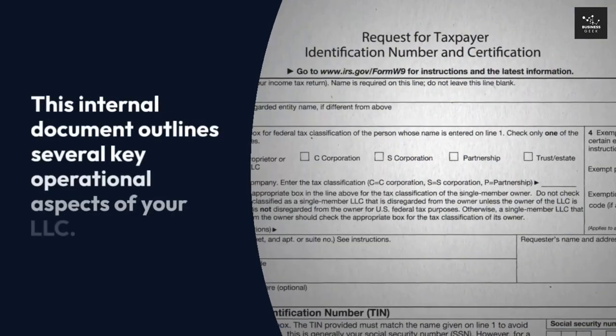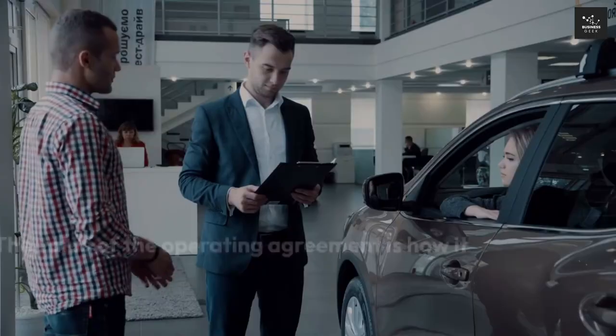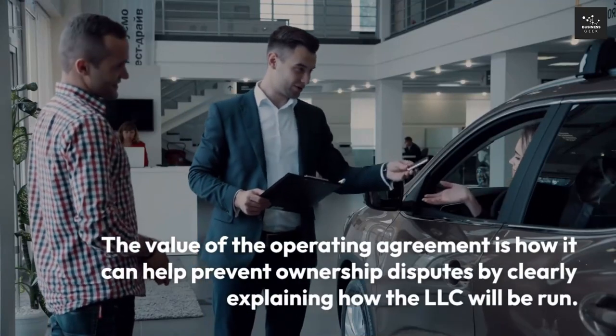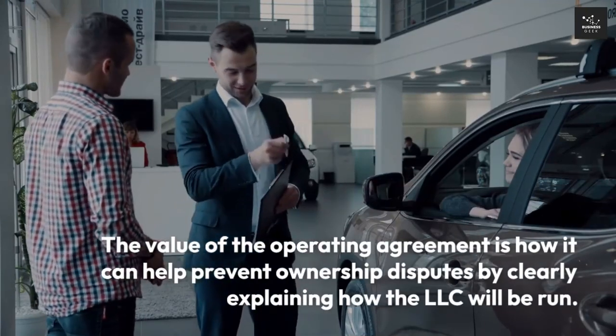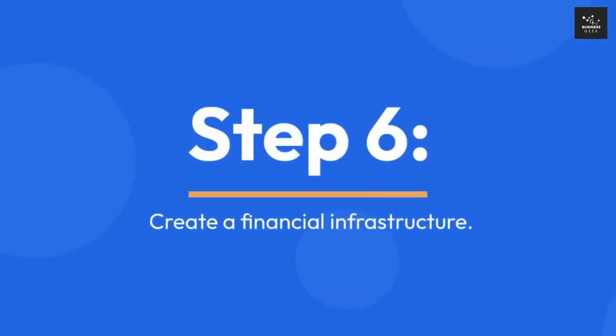Step 5: Create an LLC operating agreement. Most states don't require operating agreements, but every LLC should have one. This internal document outlines several key operational aspects of your LLC. The value of the operating agreement is how it can help prevent ownership disputes by clearly explaining how the LLC will be run.